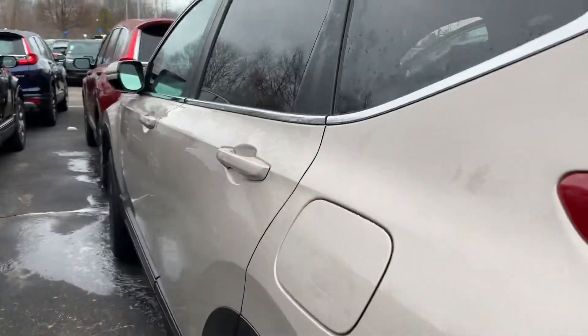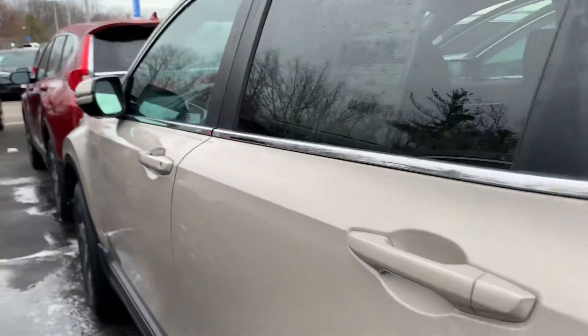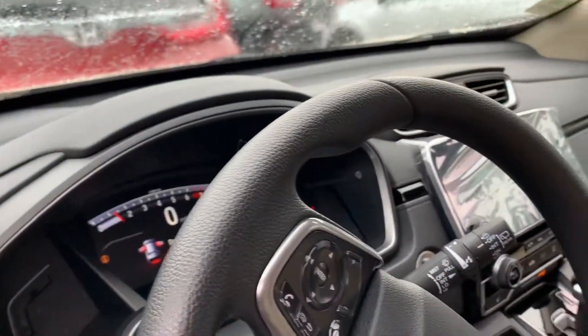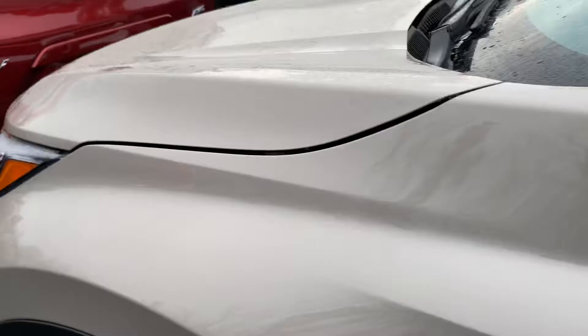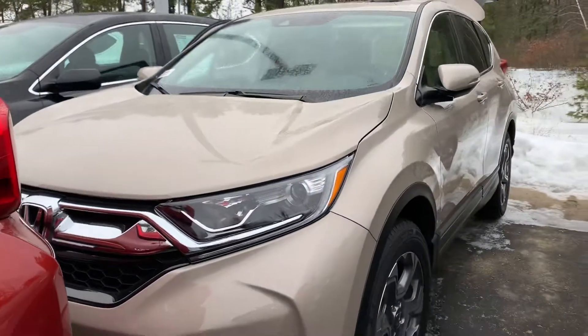Give me a call at 603-494-7742 to come on in. Take this for a test drive — you will not be disappointed. Again, this is Debbie from AutoFair Honda, and this is the 2019 Sandstorm Metallic Honda CR-V EX. Have a great afternoon.